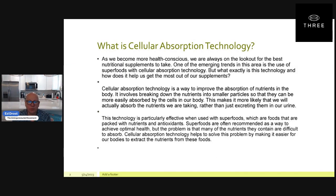So what is cellular absorption technology? As we become more health conscious, we are always on the lookout for the best nutritional supplements to take. One of the emerging trends in this area is to use superfoods with cellular absorption technology. Cellular absorption technology is a way to improve the absorption of nutrients in the body. It involves breaking down nutrients into smaller particles so that they can be more easily absorbed by the cells in the body, giving our cells nutrition and healthier cells.